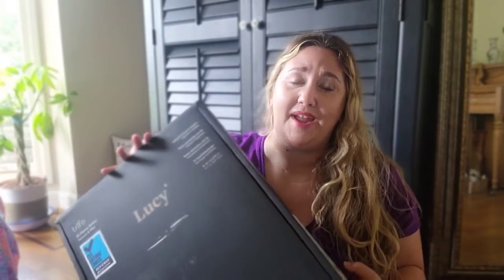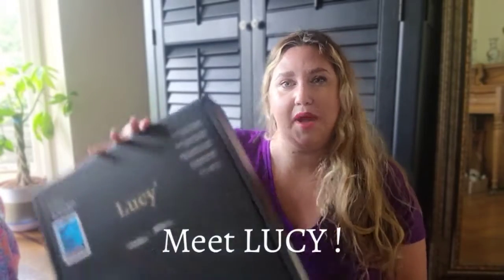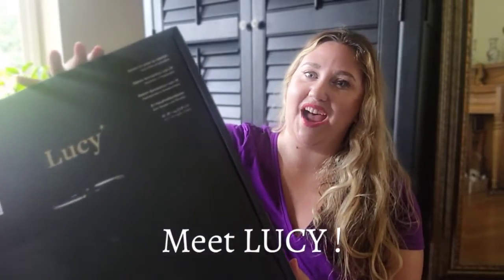Hey Ketites, mom followers, and Amazon shoppers. Today I'm going to be doing a quick unboxing, review, and setup of my new AI robot vacuum made by Trifo that just arrived from Amazon.